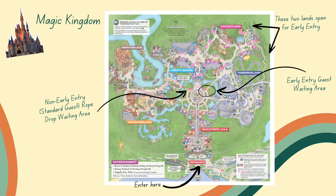With early entry at Magic Kingdom, you can get in 30 minutes before park open. You're able to access Tomorrowland and Fantasyland — those are the two lands open for early entry. Both have quite a few rides to choose from, so that will dictate your strategy depending on which land you want to be in.